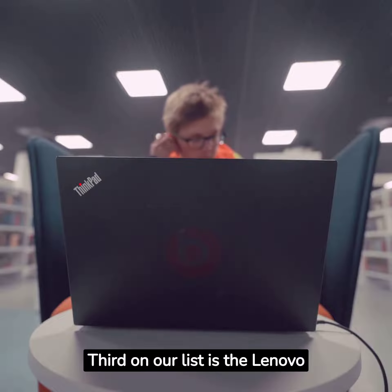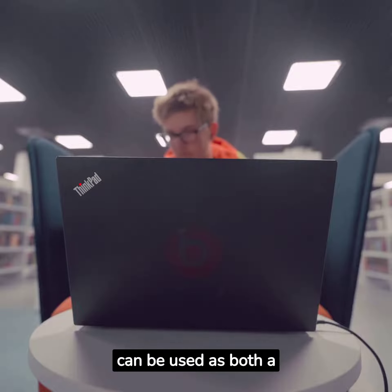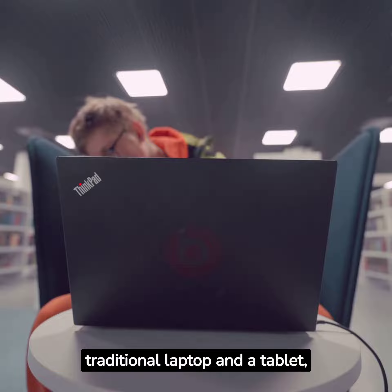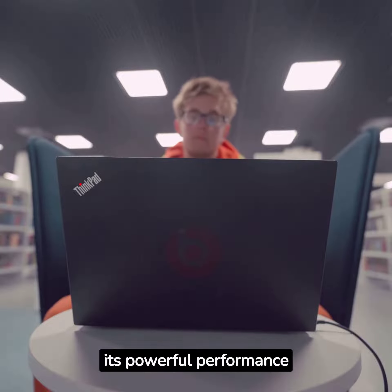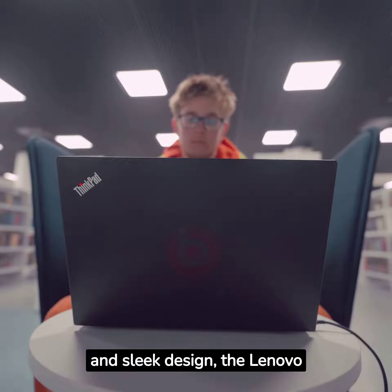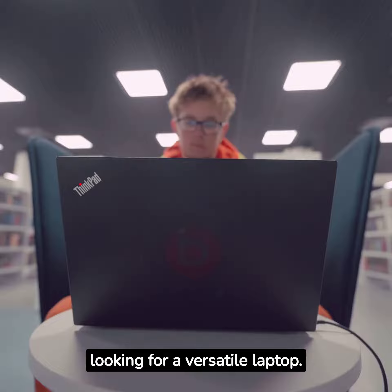Third on our list is the Lenovo Yoga 9i 2-in-1. This versatile laptop can be used as both a traditional laptop and a tablet, making it perfect for anyone who needs flexibility in their computing. With its powerful performance and sleek design, the Lenovo Yoga 9i 2-in-1 is a great choice for anyone looking for a versatile laptop.